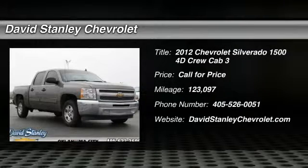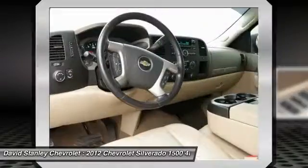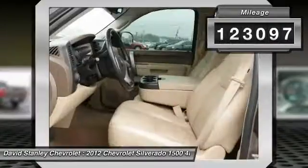Make a great choice today with the 2012 Silverado 1500. The Chevy Silverado 1500 has the lowest cost of ownership of any full-size pickup. This vehicle has less than 125,000 miles.